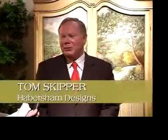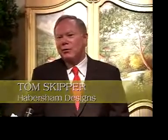I'm Tom Skipper with Habersham Furniture. We were founded in 1972 by Joyce Eddy, who was a single mom. The company really represents an all-American story — it's an incredible company.